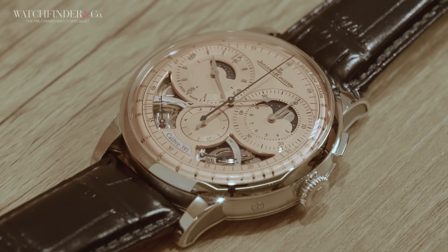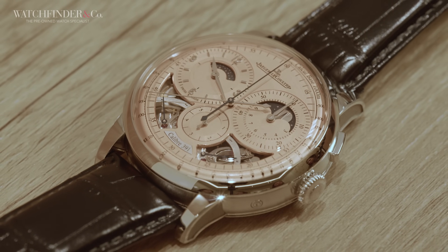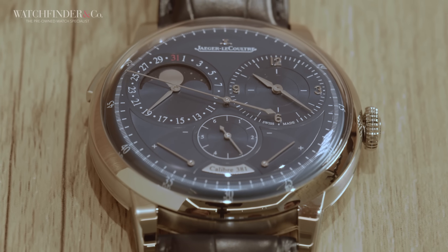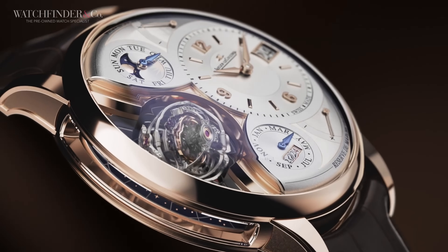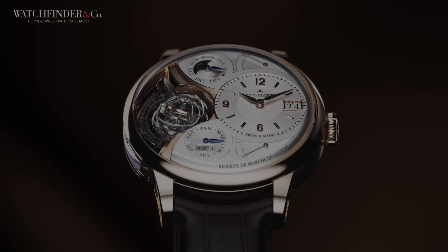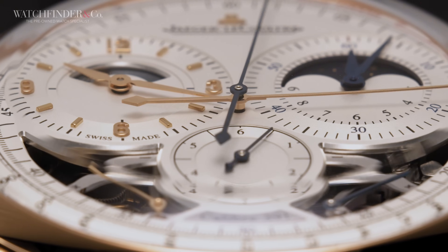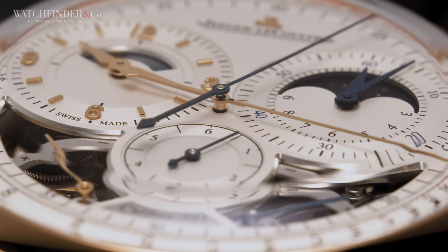The three new Duomètres are the Chronograph Moon, available in either pink gold or platinum, the stainless steel Quantième Lunaire, and the incredible HélioTourbillon Perpetual Calendar. You might have noticed we've used some footage from our own setup — a hands-on review of the Chronograph Moon is to follow soon.